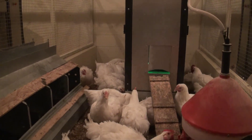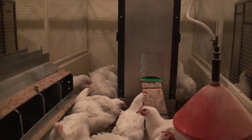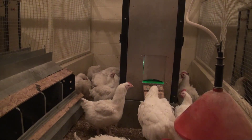Our goal was to perfect flock uniformity, and we have achieved that. We routinely see body weight coefficients of variation of 1% at 22 weeks of age. That means that 98% of the birds are within 3% of the average body weight.